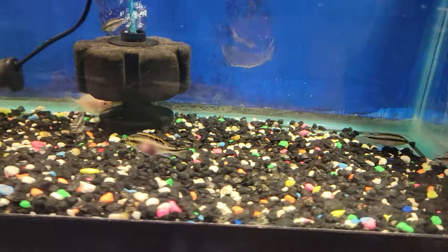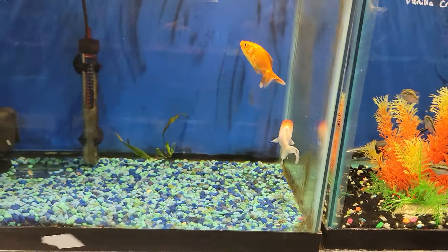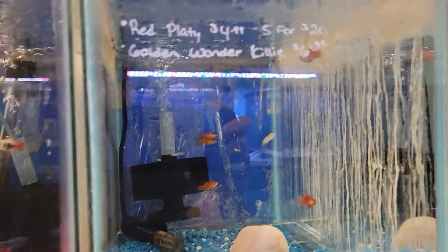We got some crebenza cichlids, a little vanilla crayfish, and some kissing garamis. We got some more goldfish, some emperor tetras, some red platys, and some gold wonder killies.